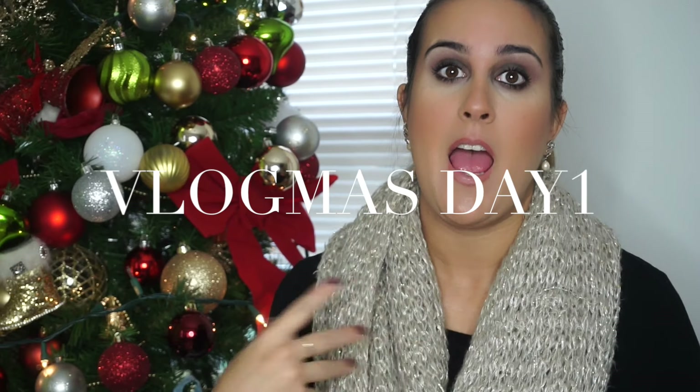Hi guys, welcome to my channel. On today's first day of December, first day of Vlogmas, I'm going to be showing you guys what's in my makeup bag.